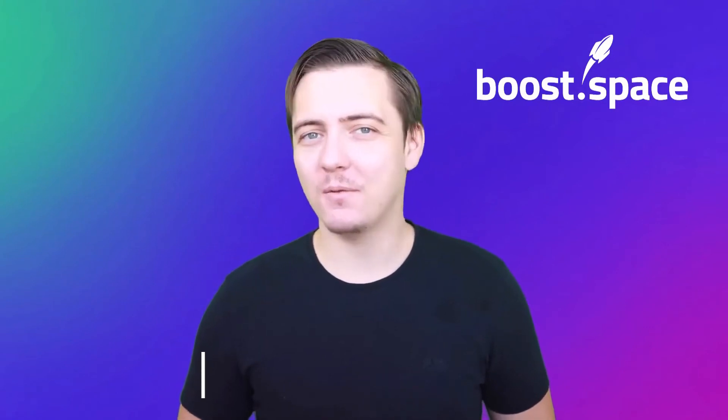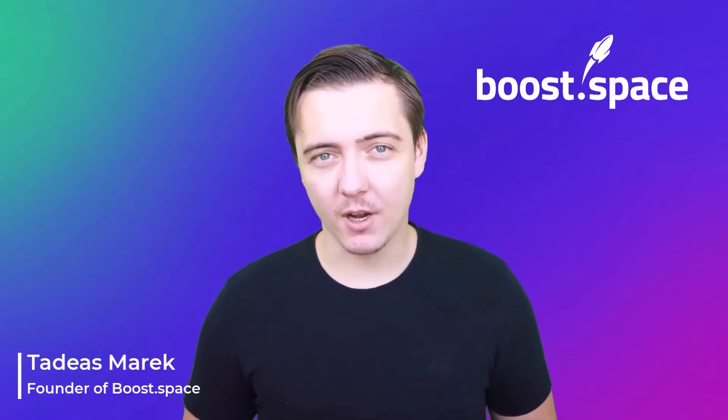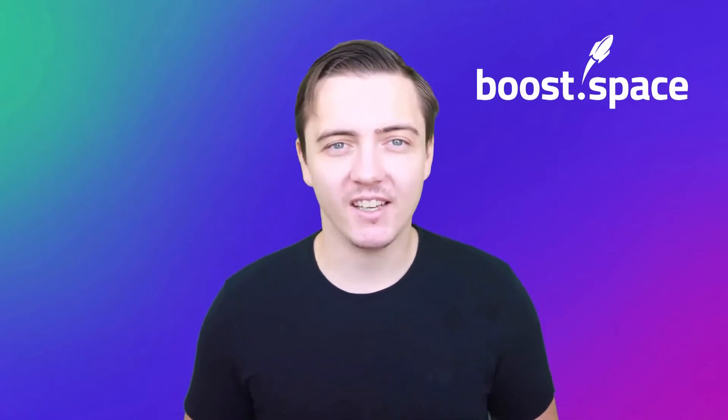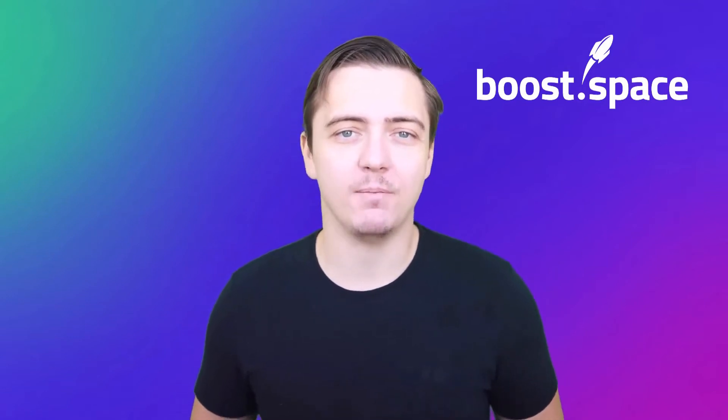Hi, I'm Tadeas Marek, founder of BoostSpace's data centralization platform. In this video, I'm going to show you how to enable all your cloud tools to collaborate on the same set of data. They will share data seamlessly through data centralization and automation, and you can manage your business in one space and awaken the true power of your data.